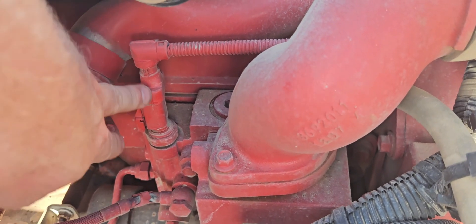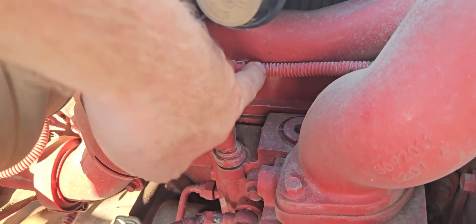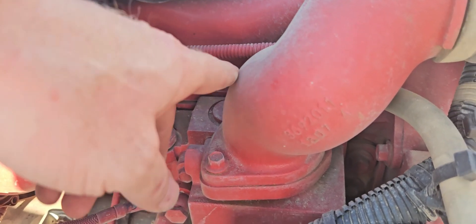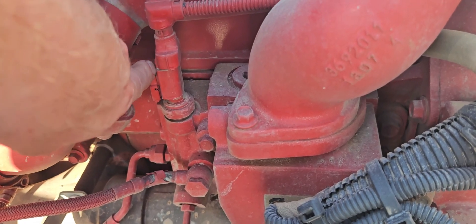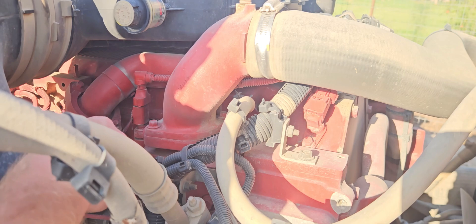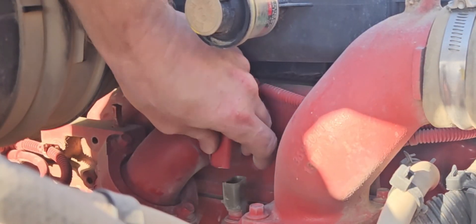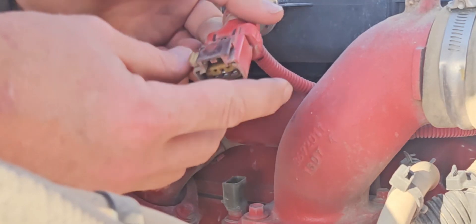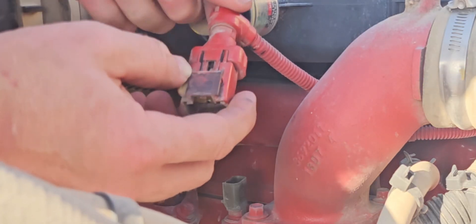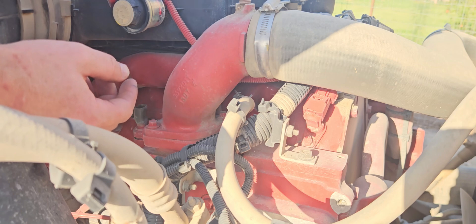Let's first start by checking the wire harness. Up on top, here's the wiring, the sensor, the harness, and the connections — everything looks pretty good. The wiring looks fine, other than the previous owners painted over everything, so everything's got red on it. We'll go ahead and pop this off. You need a flathead screwdriver to get in here — push this little white pin over and it should just pop off. That all appears to be fine.